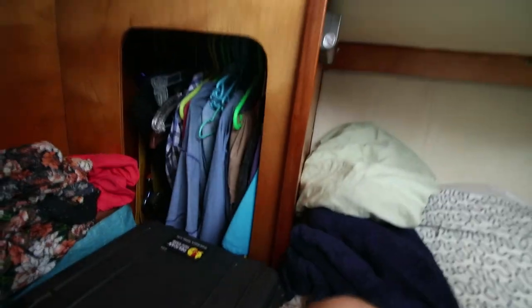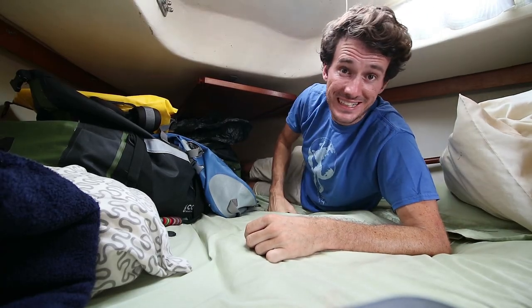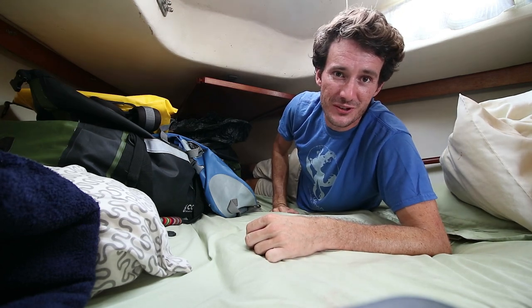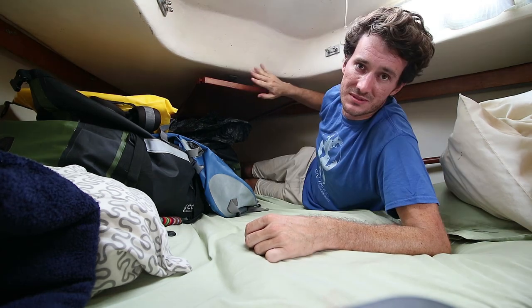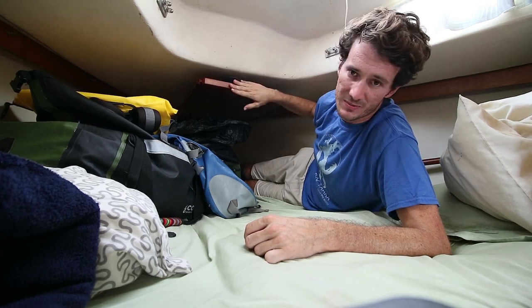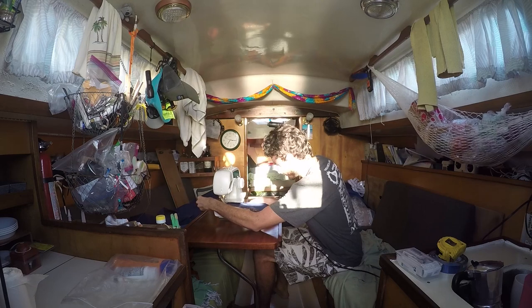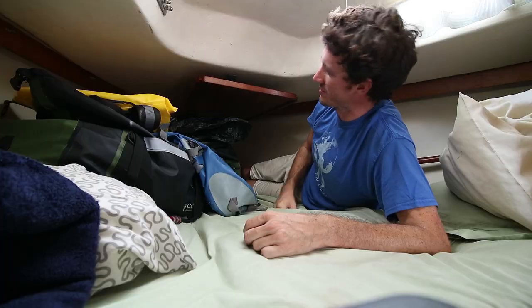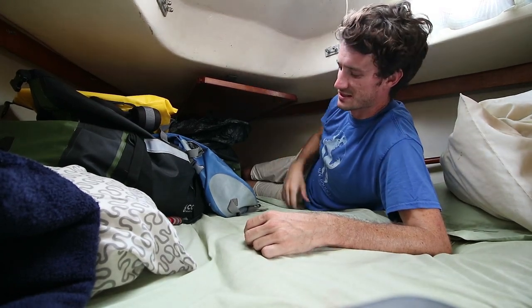That brings us to the v-berth — it's pretty roomy, more than six feet long because I can lay here no problem. Your feet kind of touch at the bottom like any v-berth, so whoever you're sleeping next to, you've got to get comfortable with them. We have a table on the boat, but it stores over here because if we have it out it's almost always in the way. The reality of a small boat is you can't have everything out, but I'm glad it stores away nicely.